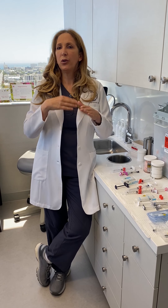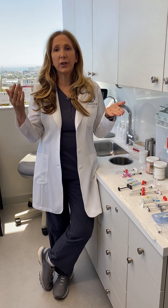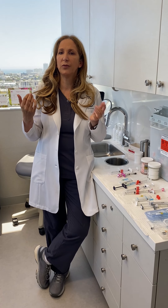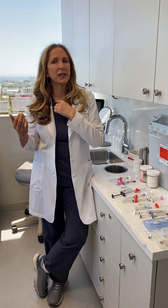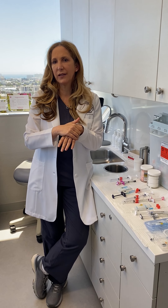Sculptra is another great volumizing filler. It's actually a liquid we inject underneath the skin — it goes away over time, but it helps stimulate collagen and gives a slow, gradual change. While we typically think about fillers in the face, we don't want to forget that fillers can be super helpful in the horizontal lines around the neck — what I call tech neck — and also in rejuvenating the hands.